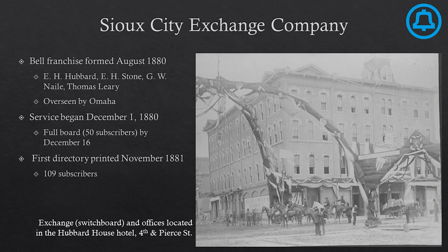Our very first telephone company here in Sioux City was the Sioux City Exchange Company — a Bell System franchise that began in August of 1880, overseen by a larger franchise down in Omaha. Service began December 1st, 1880, with an exchange at the Hubbard House Hotel at 4th and Pierce Street — where the Martin Hotel and Martin Apartments are today. They only had one switchboard that could hold 50 subscribers, and that was entirely full just two weeks later. We had to order more equipment from Omaha. By November of 1881, we were serving double that number — 109 subscribers.